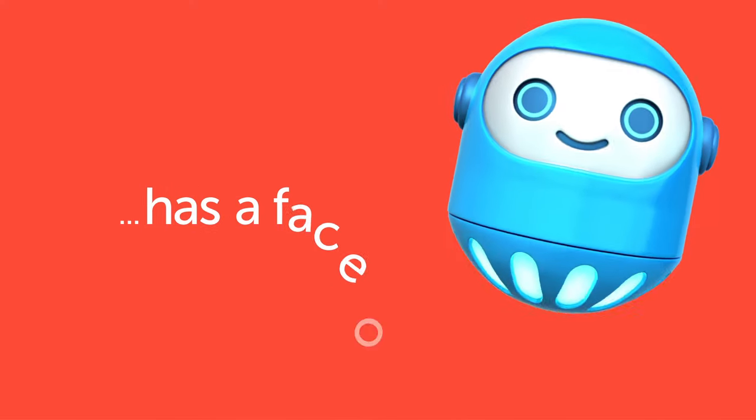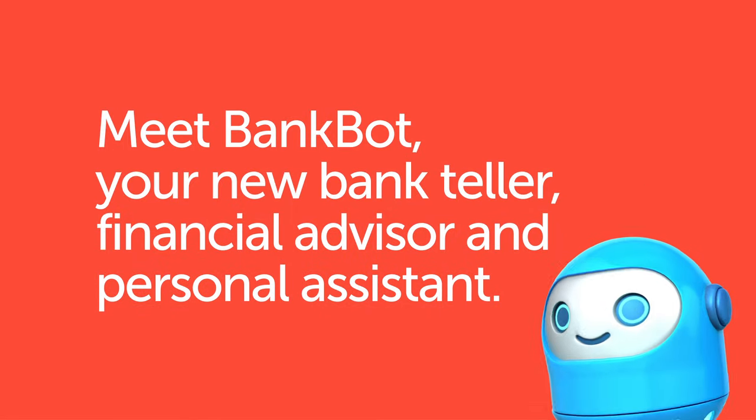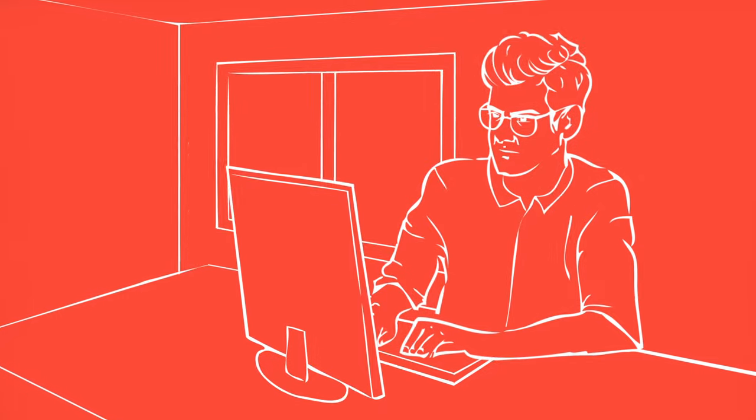The future of banking has the face of a robot. Meet BankBot — your new bank teller, financial advisor, and personal assistant in one friendly package.